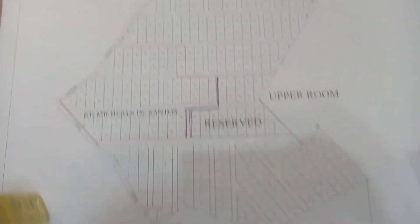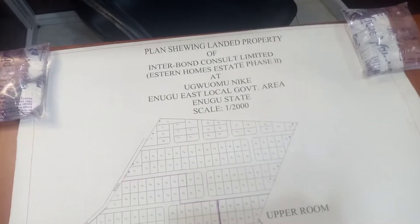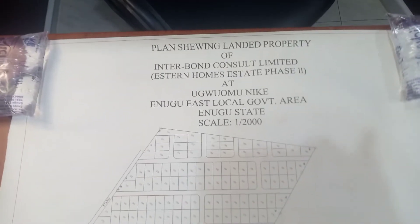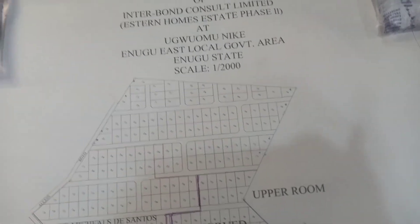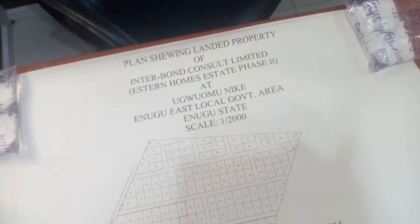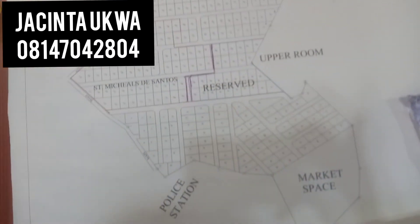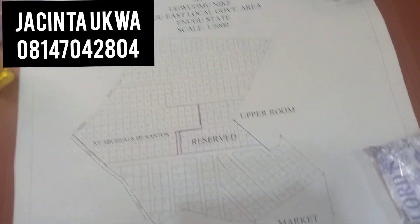Call me today to secure your plots before it's completely sold out. Remember, this area known as Amunike is fast developing, so I guarantee you a return on investment within two to five years. If you are looking for land banking or any real estate investment in Enugu, I advise you to go with Eastern Homes Phase One or Phase Two. By the first of March 2022 the price will go up, so call me today at 08147042804. I remain your real estate consultant based in Enugu State, Nigeria — Jacinta Okwa. Bye for now.